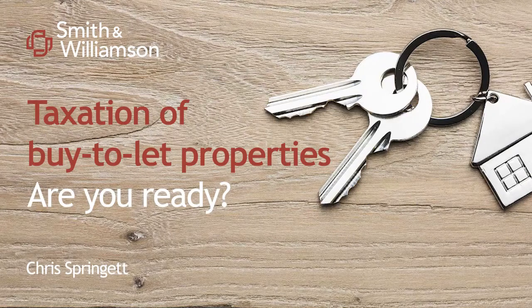Welcome to today's webinar, Taxation of Buy-to-Let Properties: Are You Ready? My name is Chris Springett. I'm a partner here at Smith & Williamson in the private client team. I'm also part of our real estate group, so regularly advise landlords on the tax rules around property in general, and more recently, particularly around their buy-to-let businesses.